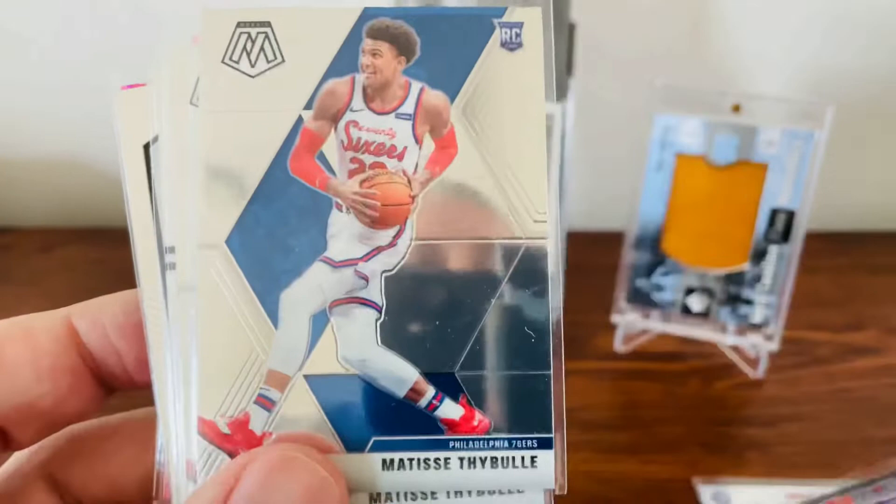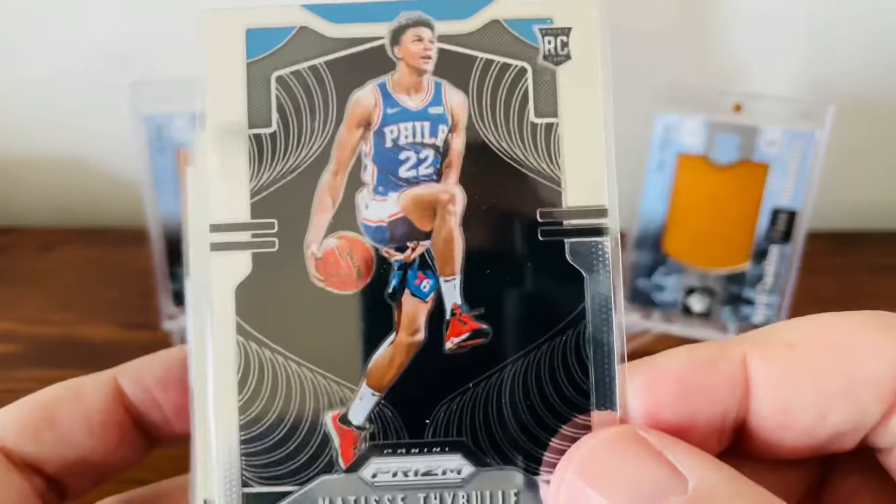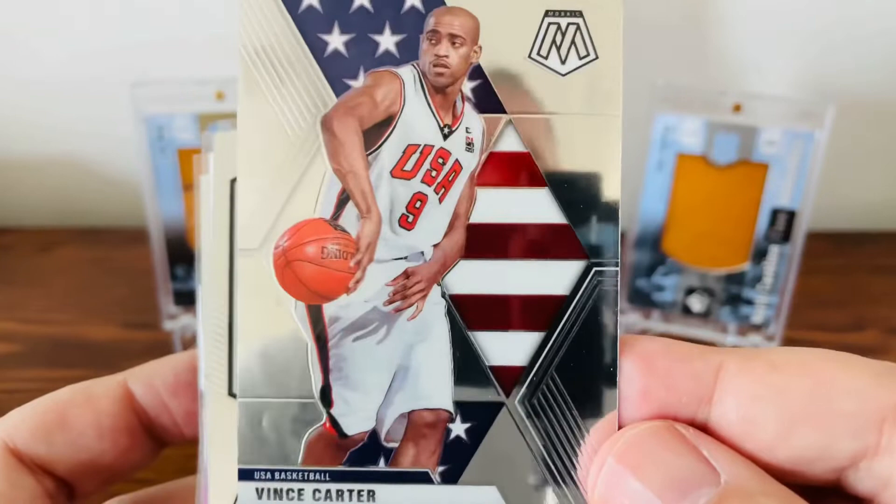Picked up a Mosaic Matisse Stiebel — like that version of him too. And we got a Matisse Stiebel Prism Rookie card. I was real excited about that. Anytime you can pick up a Prism Rookie. Also picked up an old Vince Carter USA Mosaic for the Carolina PC Collection. Beautiful card — love old VC.